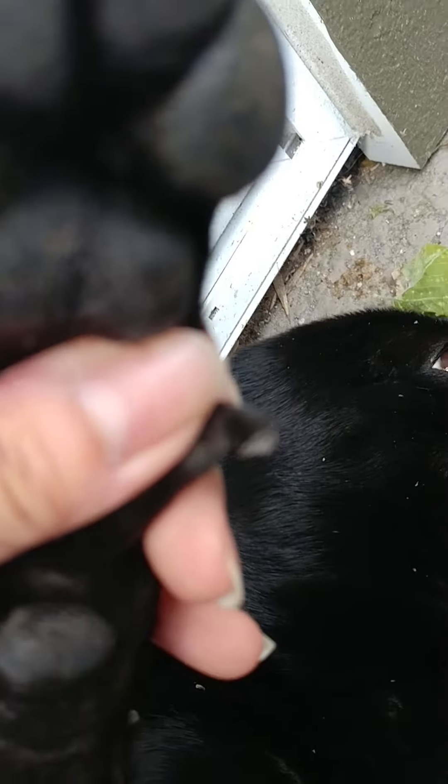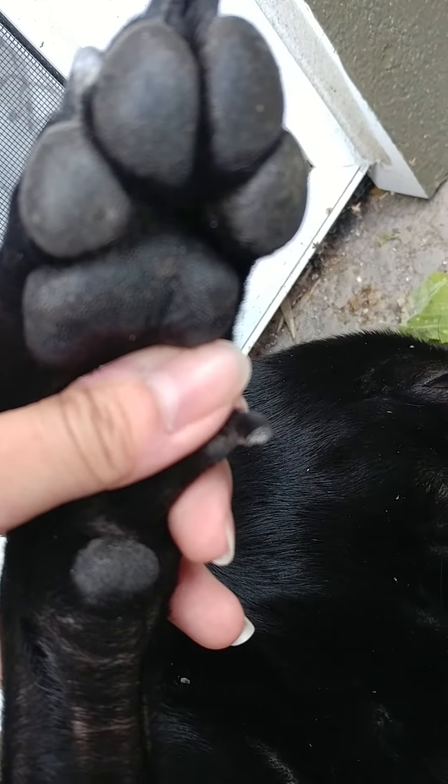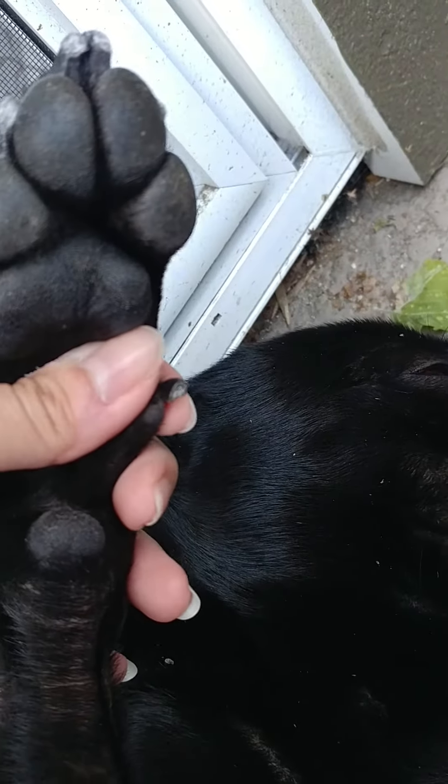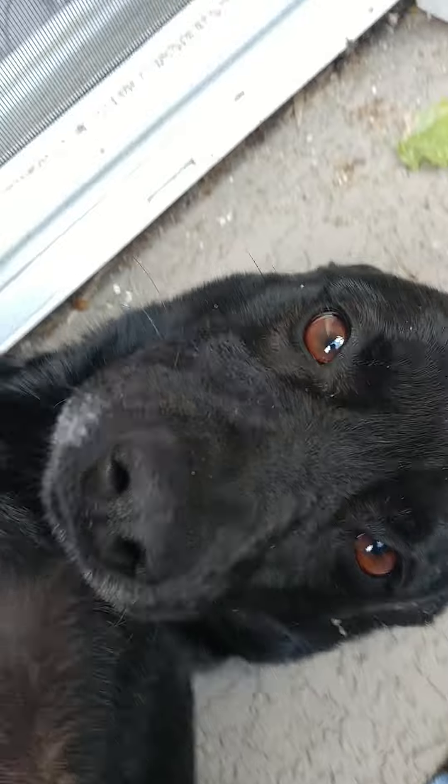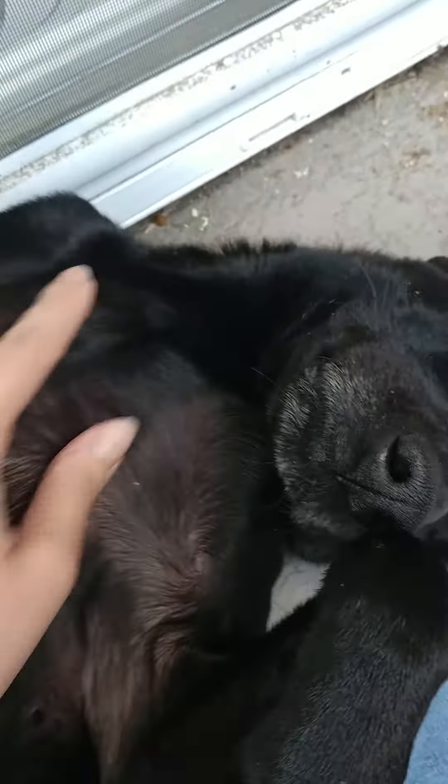Good boy. Let's see the other paw — the dewclaw. Two claws are really tough because of the weird angle, so I try to trim it as much as I can, but I have to be careful not to cut his paw pad when trimming the dewclaw. Hopefully this is a good picture for you guys. Good boy.